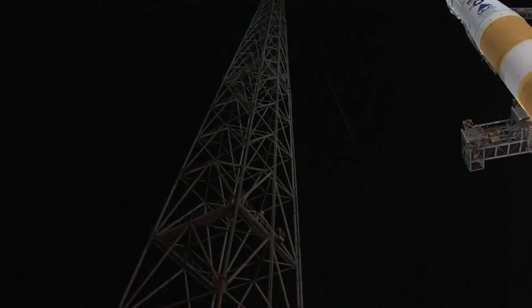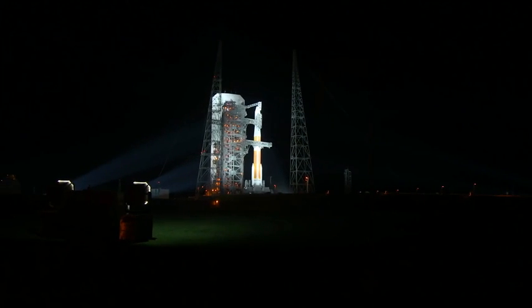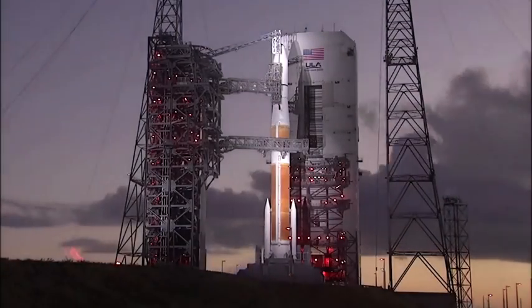I'm a launch integrator, which means I do the contractual and technical piece of integrating a satellite to a launch vehicle. On this mission we're launching on ULA — at the end of the day they give us a safe ride to space. I love it. It's great just to come out and serve your country in a way that is unique and special, and I definitely really enjoy it.